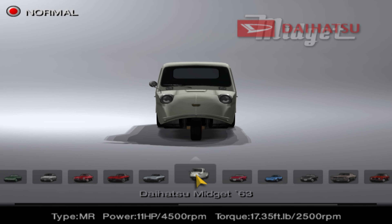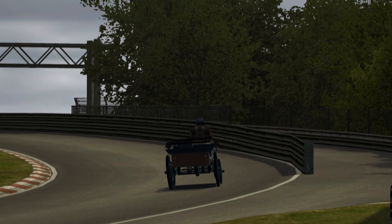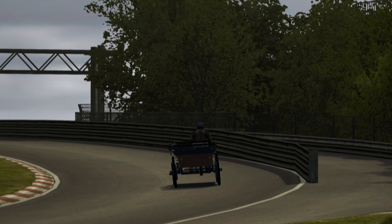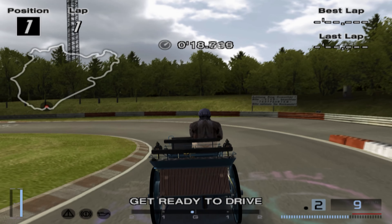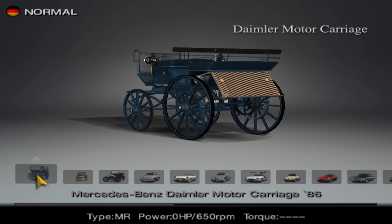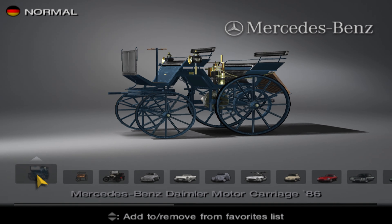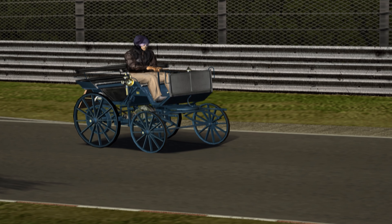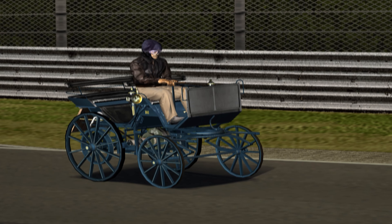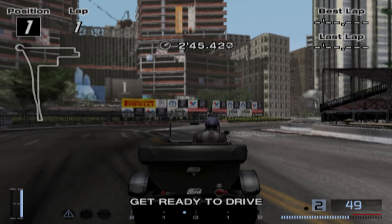Gran Turismo 4 is the game that introduced the most alternative cars into the series, with a plethora appearing for the first time. There were cars that seemingly had no place in a racing game, but that was part of the charm. This included the 1949 Volkswagen Beetle, 1954 Citroën 2CV, 1963 Daihatsu Midget, and the 1972 Honda Life Step Van, to name just a few. There was also the 1886 Mercedes-Benz Daimler motor carriage and patent motor wagon, recognised as the world's first cars and offering an awesome one brake horsepower to play with. Simply ridiculous to drive, but I love the fact that they even exist.